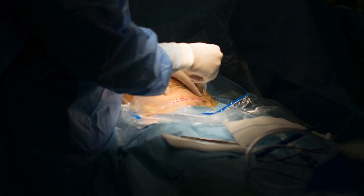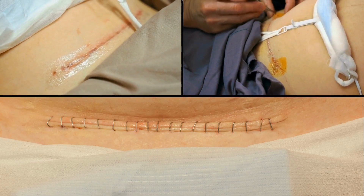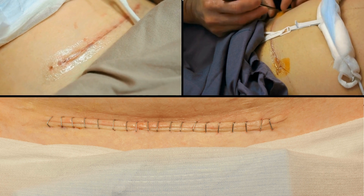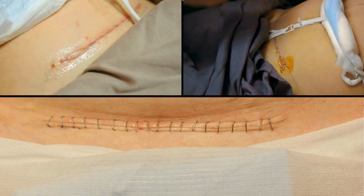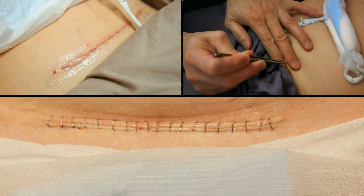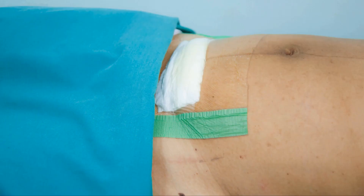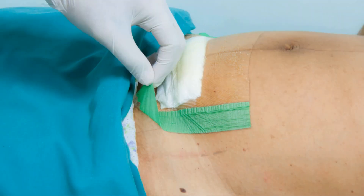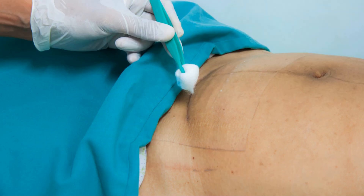After the operation, the incision may be closed using either dissolvable stitches or staples that need to be removed after about seven days. Check with the midwife or doctor about this. During this time and in the weeks after, it is important to keep the area clean and dry. Do not soak the wound. We do not advise you to use any powders, creams, or lotions on the wound unless you have been told to do so by a healthcare professional.